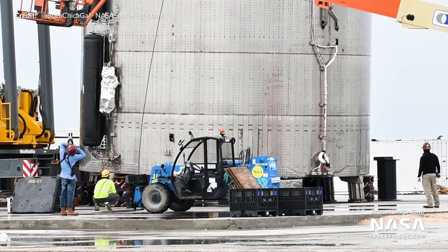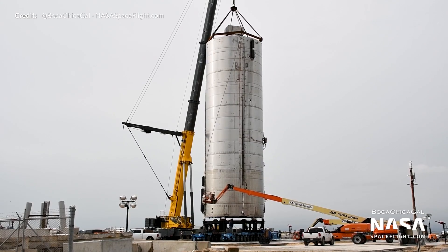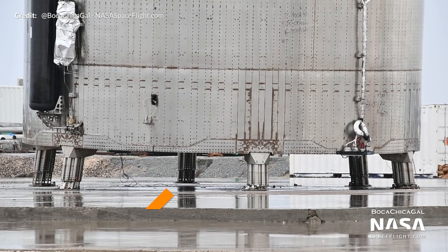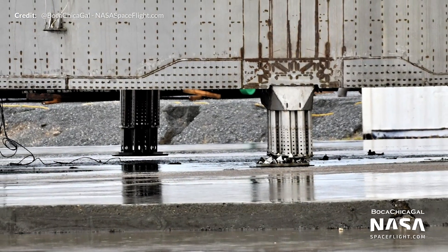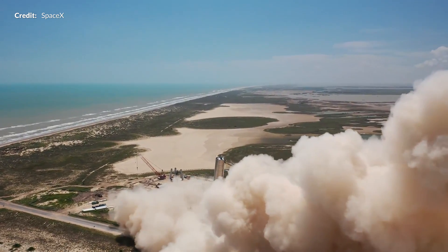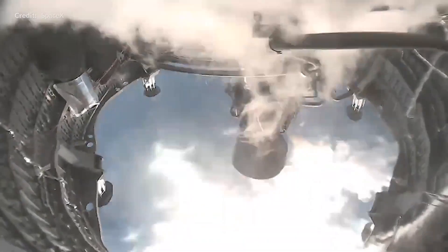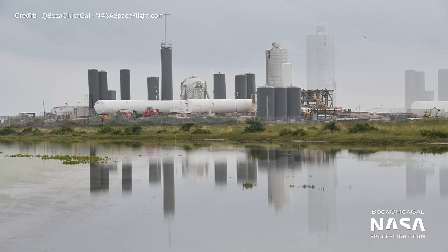Soon after SN6's flight it was lifted up by a crane, the legs were removed, and the prototype was placed onto the roll lift. In the images here by Mary, we can see that three of the six legs were badly damaged during that landing. It also appears that one of the legs didn't even really manage to touch the ground. This isn't really a big deal and somewhat expected due to SN6's offset Raptor engine. After a few preliminary inspections, it was then rolled back to the production facility for repairs.